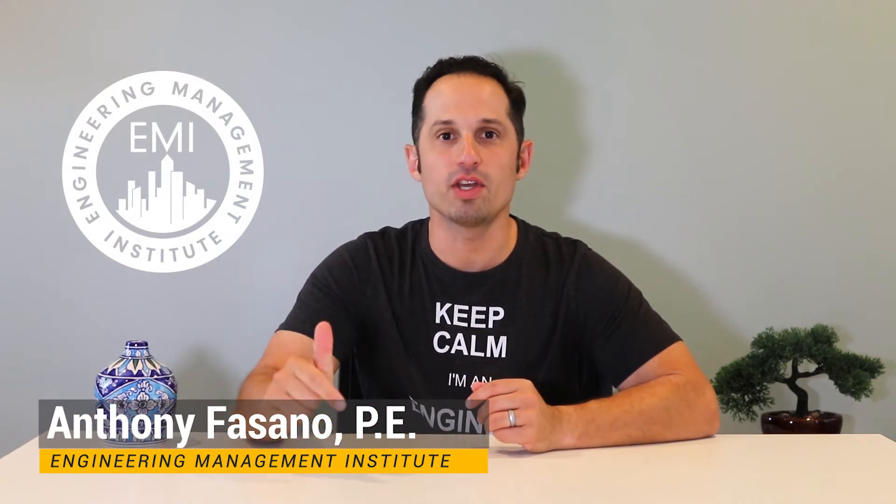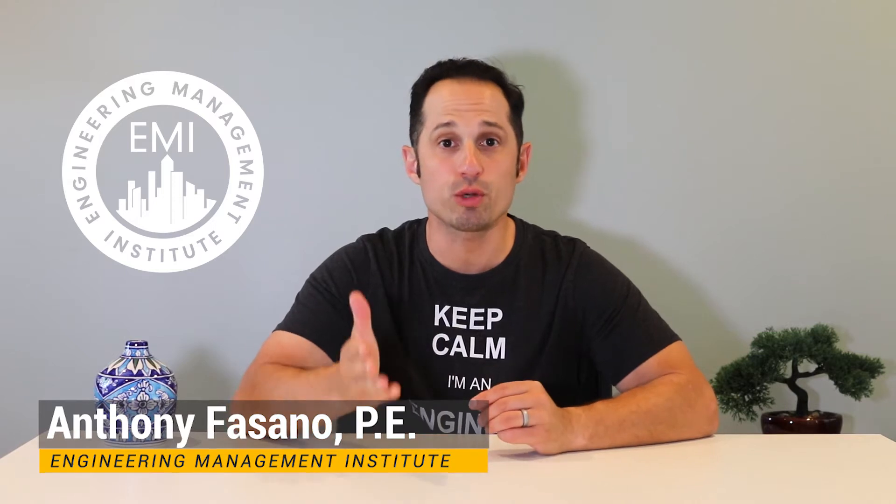Hello, Anthony Fasano here from Pass the FE Exam. In this video, I will be talking about how you can prepare to stay focused during the actual FE exam, especially if you have trouble focusing or get distracted easily like I do. Let's jump right in.